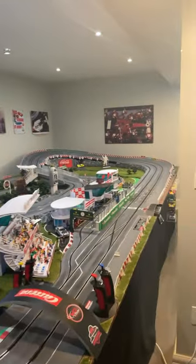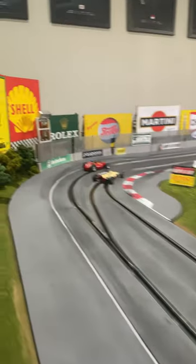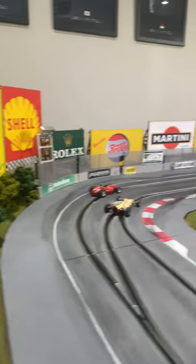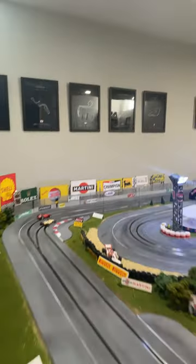All righty then, so we built some signs from Racetrack Scenics. Now yes, it is a little bit of a sign overload, but I think it looks pretty cool — it fills in the back half of that track very nicely.